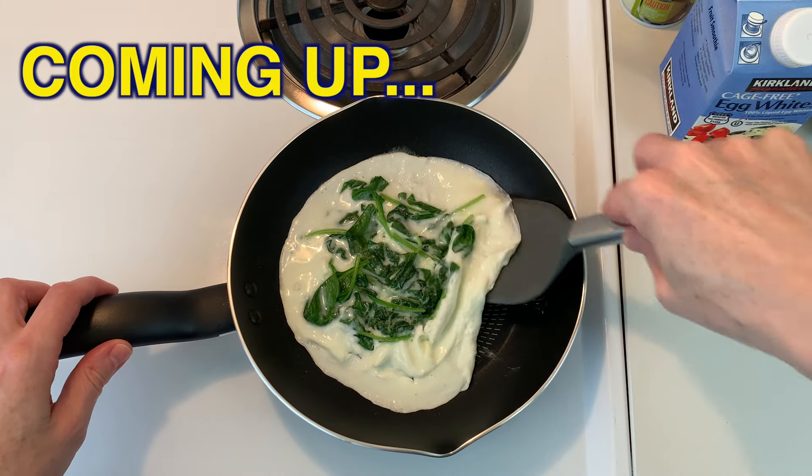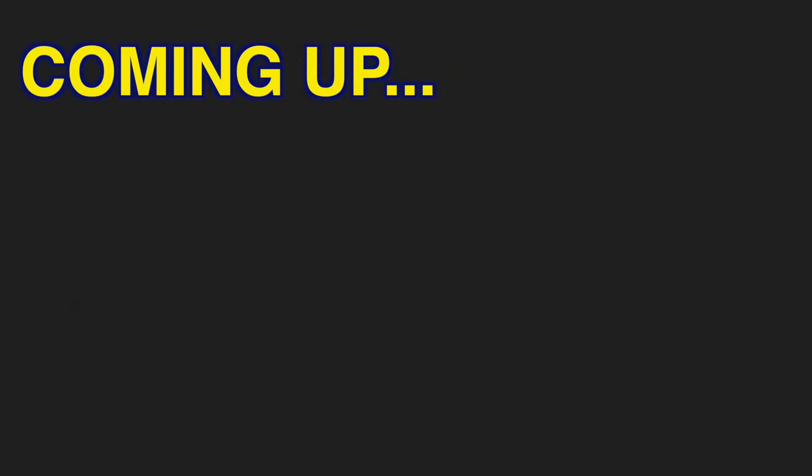That looks pretty firm. Can I flip it without it falling apart? Hi everyone, I'm Roberta. I'm a registered dietitian nutritionist. I worked in the hospital for 25 years and now I work somewhere else.